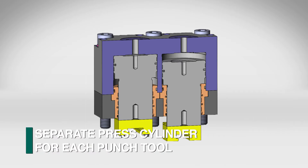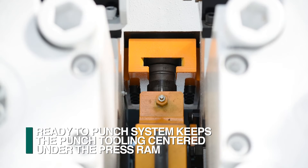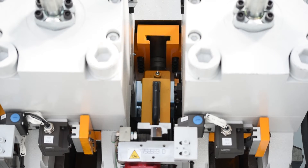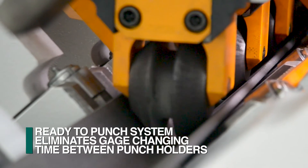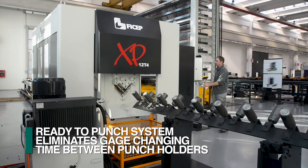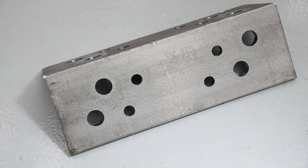Each tooling assembly has its own hydraulic punching cylinder. This design enables the punch tooling to always remain centered under the press ram during the punching cycle. Each C-frame tooling assembly is completely independent in the ready-to-punch system. When one assembly is punching, the others are positioned to their required gauge lines, eliminating lost time when multiple hole sizes and gauge lines are required.